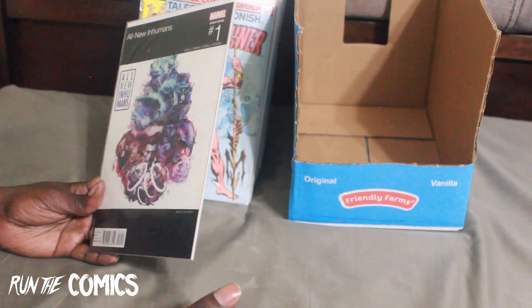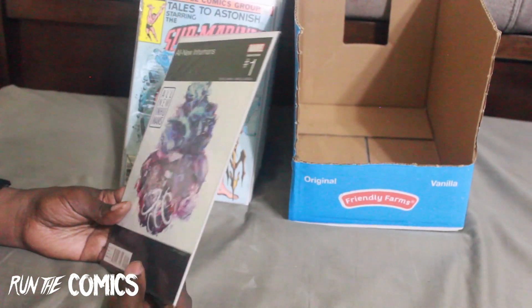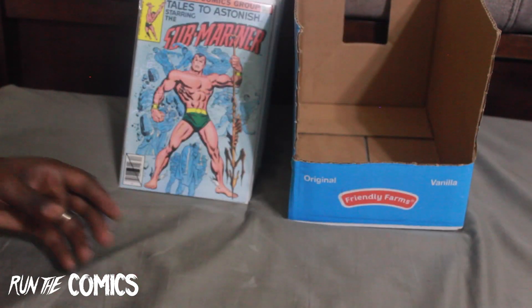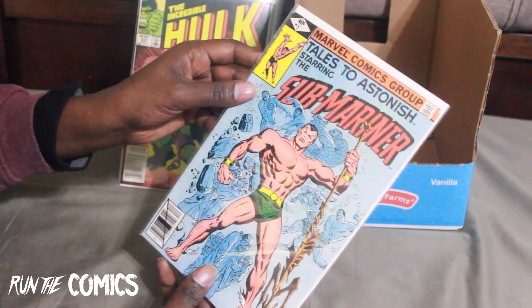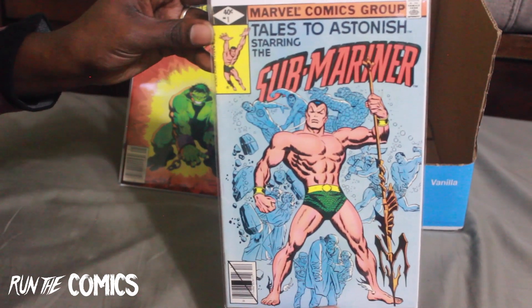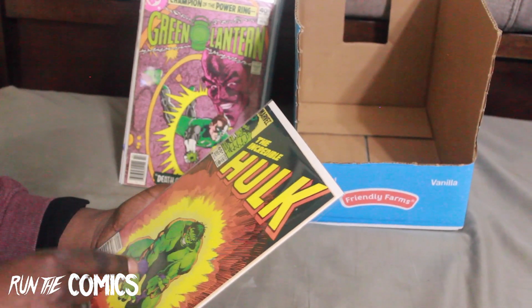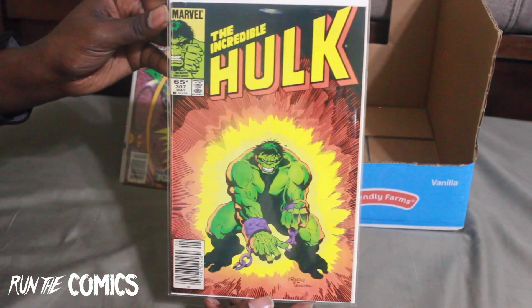Here's another spot I found that sells comics — alternatives to eBay. Got this book: the hip-hop cover for All-New Inhumans #1, hip-hop variant. This is not the first appearance but it's a great Silver Age 1979 Tales to Astonish starring the Sub-Mariner #1. And this — I thought it was a Buscema cover but Mike Mignola of Hellboy fame actually did this cover — Incredible Hulk #307. Look at that, dope.